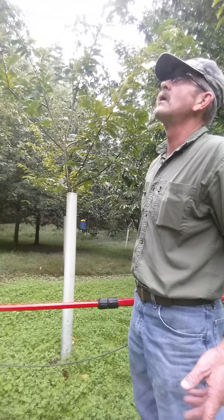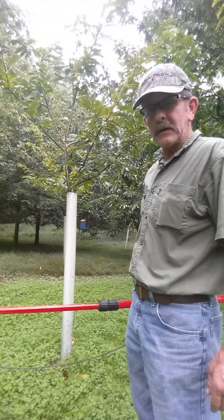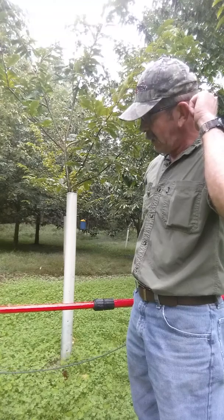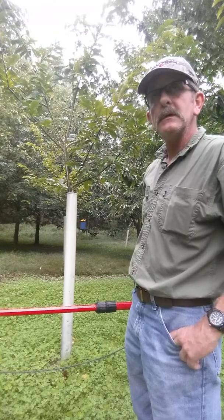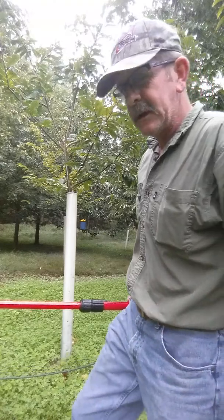What I'll be germinating this year is the chestnuts, and I've got a bunch of pawpaw seeds I'm going to germinate. And hopefully, things work out right between me and this feller — I'll have some more persimmons to germinate as well. Well, my name is Jim. You all have a good day.